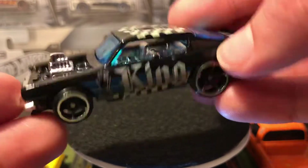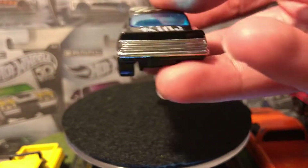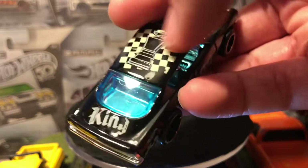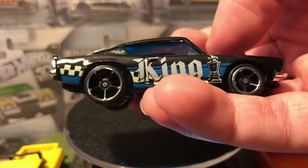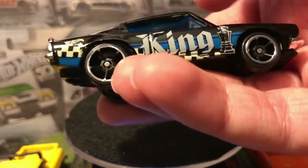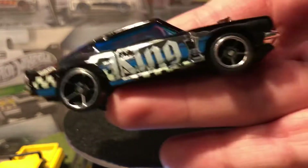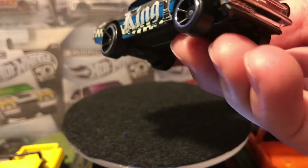"King" is on the side because this is the King piece. I've seen pictures of people setting these cars up on an actual chessboard coordinating with their pieces, which is pretty cool. The deco coordinates with the car, so this one's called the King Cuda — King — which is pretty sweet.